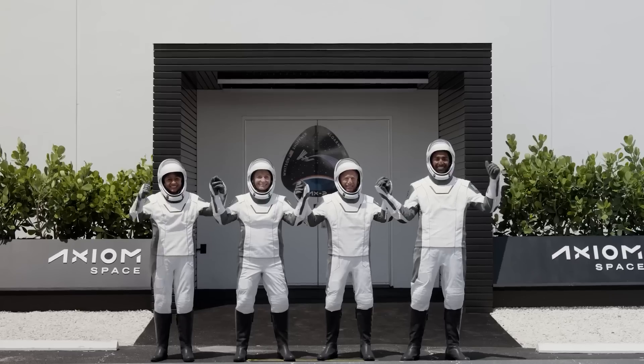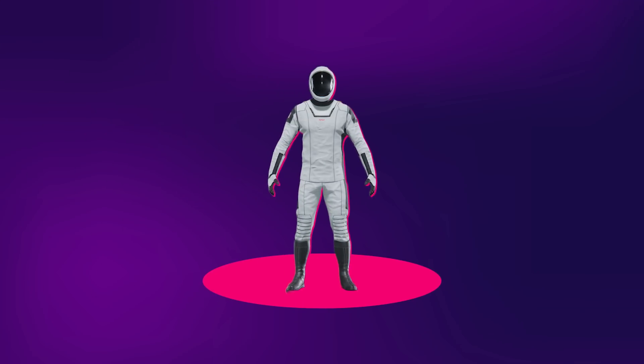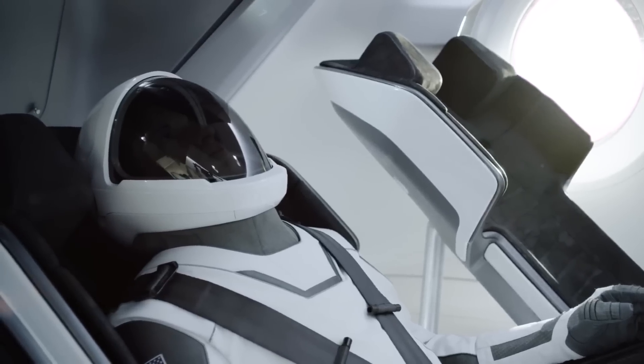This might seem like pure vanity, but the precise fit also has a function to it. By aligning the joints of the suit precisely with the physical joints of the human body — in places like the shoulders, elbows, and knees — it gives the astronaut much greater range of motion and control when the suit is pressurized.